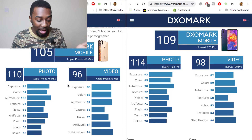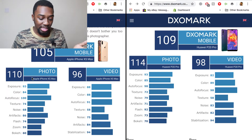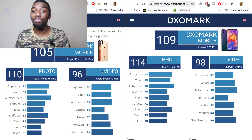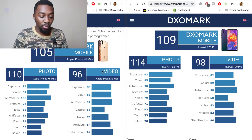We can see that the iPhone XS Max didn't get the highest rating when it comes to video, but the video on the iPhone XS Max is better in my opinion than the Huawei Mate 20 Pro or P20 Pro, and this is why.